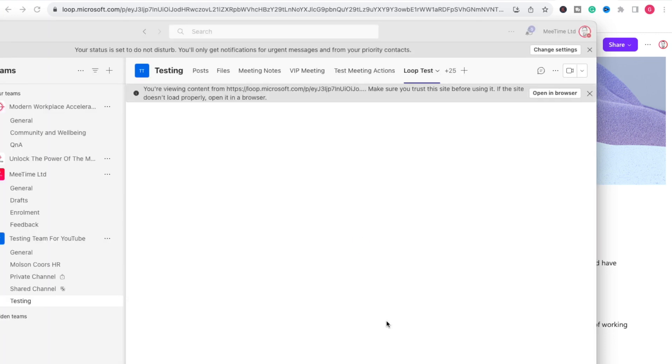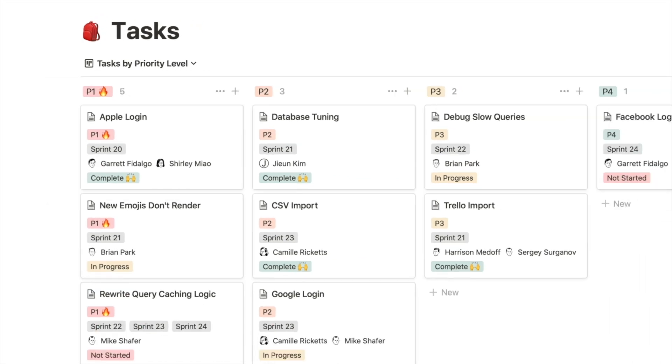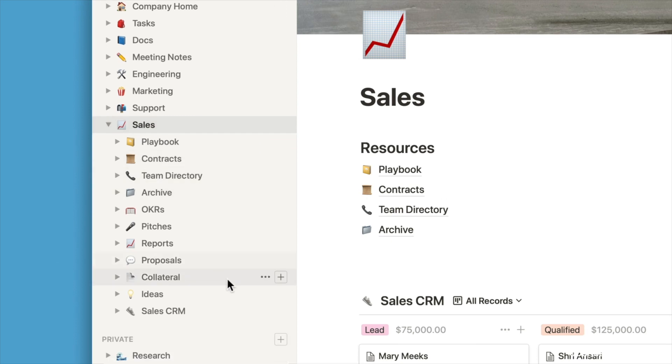That seems like the most obvious thing to do. We'll have a look at Loop in a subsequent video — I've got a previous video on how to use Loop for work based on the preview, and a new video will be coming now Loop is in general release. I can't help but feel Microsoft is kind of messing up Loop as it was announced. It was supposed to be Notion for Microsoft 365 — really cool — but it hasn't really done everything that Notion can do, or the most useful bits of Notion.